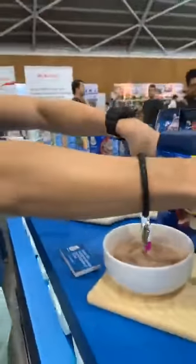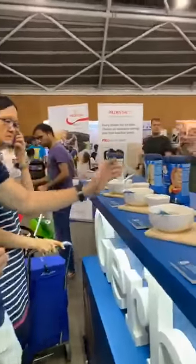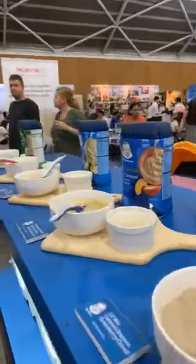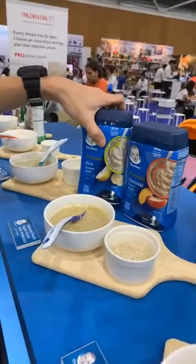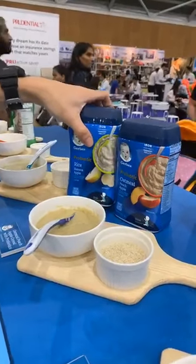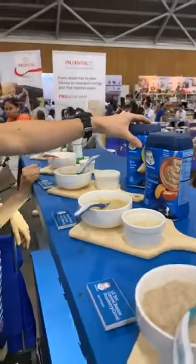For six months and above, we have four options plus a single grain. This is the probiotic range: rice banana apple and oatmeal peach apple. We add probiotics to encourage better gut flora and help babies improve their digestion, as they're starting to eat more complex foods.